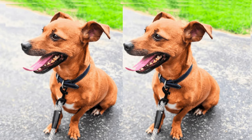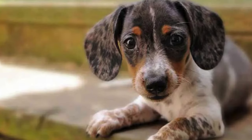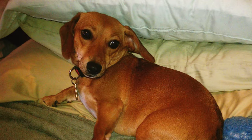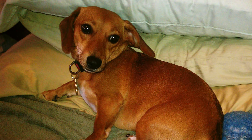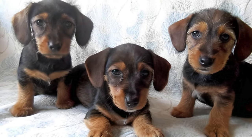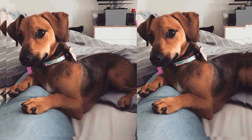Due to their mixed heritage, Jackshunds can have varying coat types. Some may shed lightly, while others might require regular grooming to manage shedding. Like all breeds, Jackshunds may be prone to certain health conditions inherited from their parent breeds, including back problems and joint issues. Regular vet checkups can help keep them healthy.